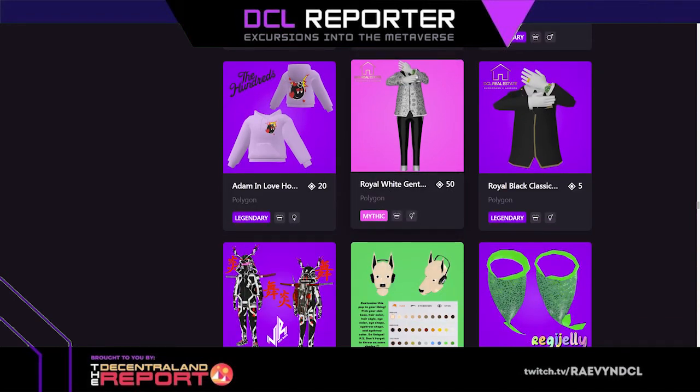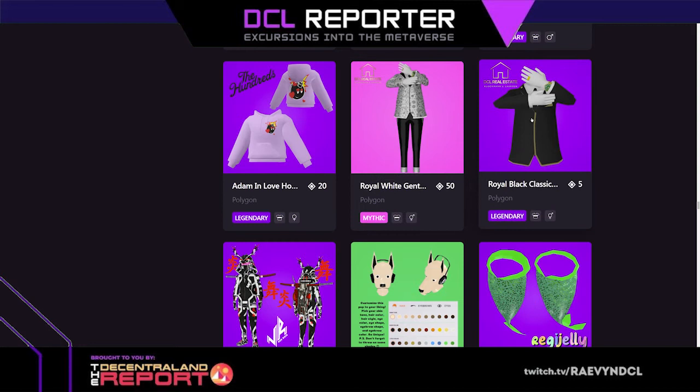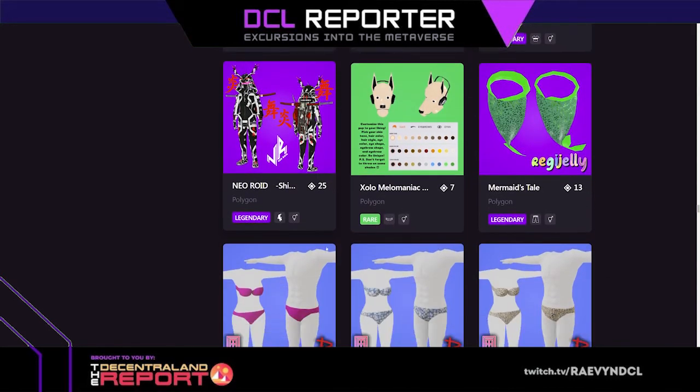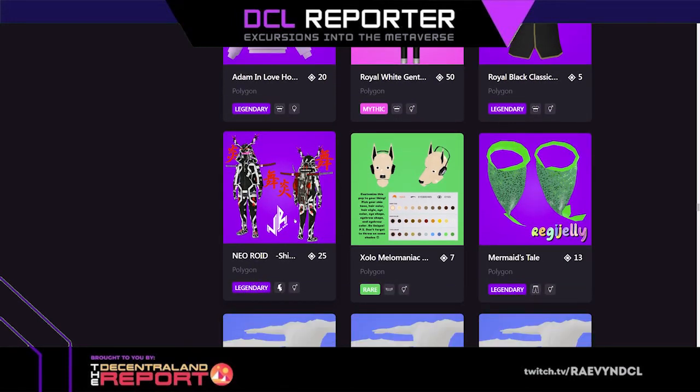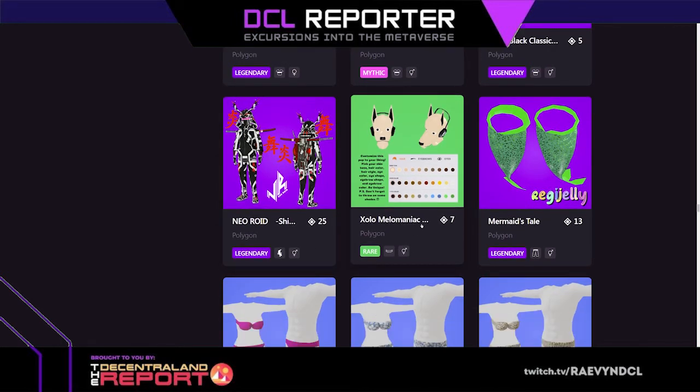The shrooms are so cute, I like the hair underneath. Ascension hair — fun and funky. Snowy by Tobik — this is adorable, it's a big polar bear skin. And then there are hundreds of hats and other items. Royal white gentleman's outfit, royal black classic outfit — one comes with a bottom, one's just a top. Neoroid — there's so much stuff, it's insane. This is another skin.